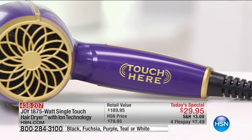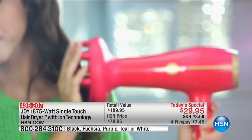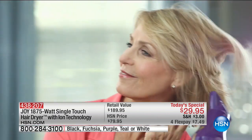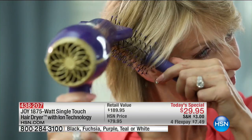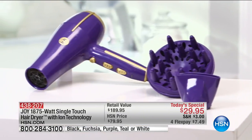It's incredible. I can put it down and it turns off like magic, and as soon as I pick it back up I'm ready to go. It's good that it comes with the diffuser and the concentrator so you can have your hair curly or straight. Thank you so much Joy. I love my blow dryer and I love, love my accessories.